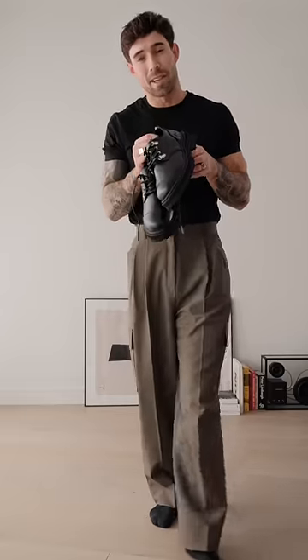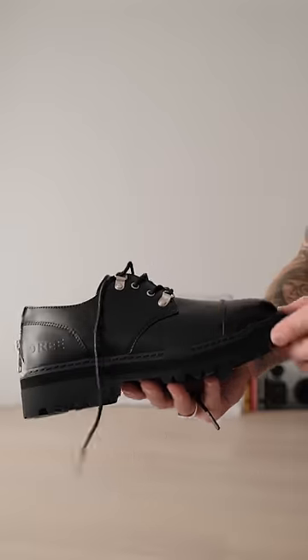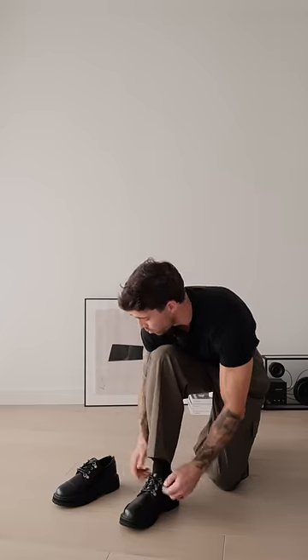For today's footwear, I've decided to go with a pair of derbies. I've got these stunning ones from the brand Waray. What I really like about them is the silver detail and also the zip at the back, just to make putting them on so much easier. The other great thing about these shoes is that they are super comfortable.